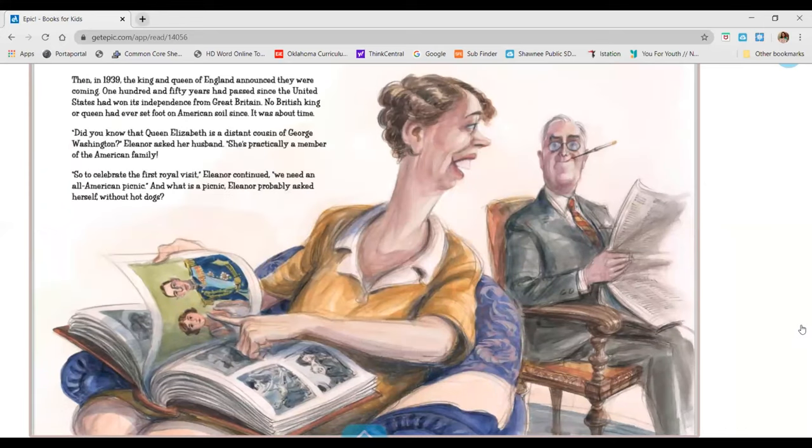Then, in 1939, the King and Queen of England announced they were coming. One hundred and fifty years had passed since the United States had won its independence from Great Britain. No British king or queen had ever set foot on American soil since. Did you know that Queen Elizabeth is a distant cousin of George Washington? Eleanor asked her husband. She's practically a member of the American family. So, to celebrate the first royal visit, Eleanor continued, we need an all-American picnic. And what is a picnic without hot dogs?